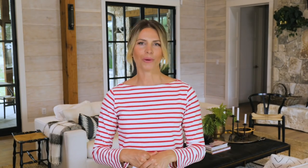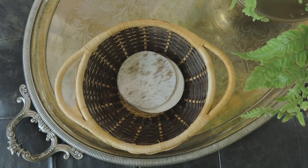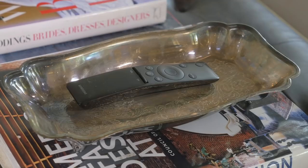No one likes clutter, but clutter is a fact of life. So when it comes to corralling things like remote controls, coasters, eyeglasses, matches, do it beautifully and use a bowl or a dish. I found this little woven basket at the thrift store and it's the perfect catch-all. The silver dish ties in with the silver tray and is the perfect place for that pesky remote.